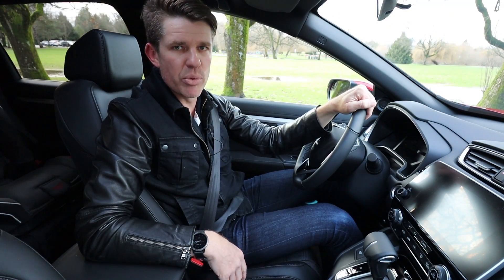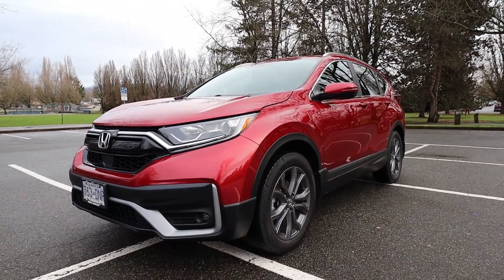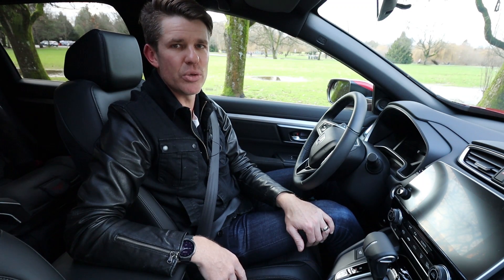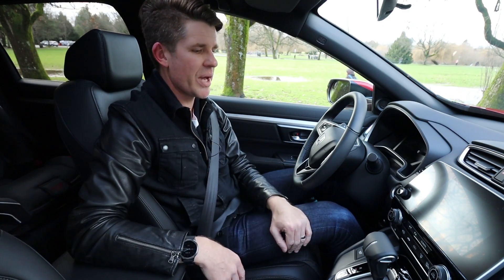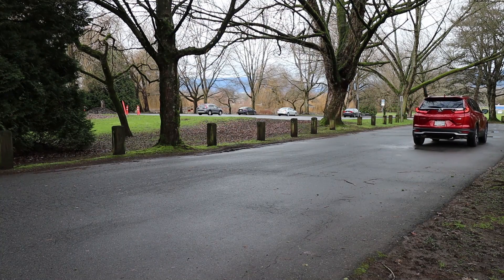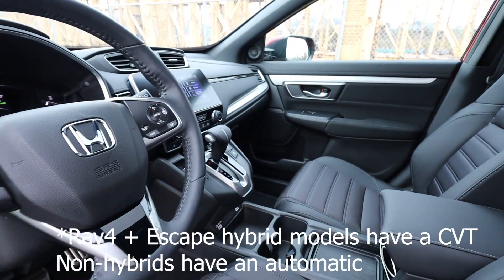In the US, the 2.4-liter second engine option is gone, so there's only one engine: a 1.5-liter turbocharged unit putting out 190 horsepower and 179 lb-ft of torque. By comparison, competitors like the Mazda CX-5 and Ford Escape both offer a more powerful secondary engine option up to 250 horsepower on premium gas. The CR-V also uses a CVT, which its rivals — the RAV4, CX-5, and Escape — do not.